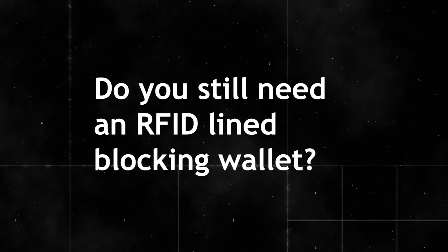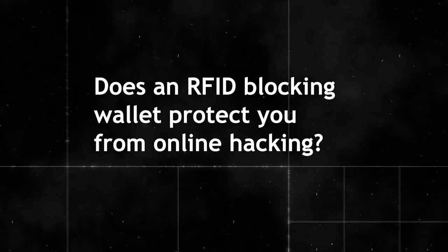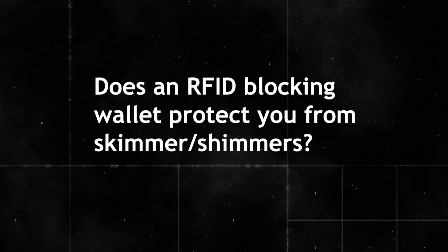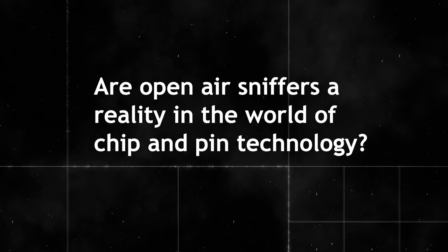Let's come back to the original question: do you need RFID blocking material in your wallet? First, will it protect you from online hacking? Obviously no. Second, do you need it to protect you from someone stealing your wallet or copying your card? That's an obvious no. Third, will it protect you from skimmers or shimmers? Also no. Finally, are open-air sniffers a reality in the world of chip and pin? Not really — not beyond lab demonstrations. So do you really need RFID blocking in your wallet? I still say no.